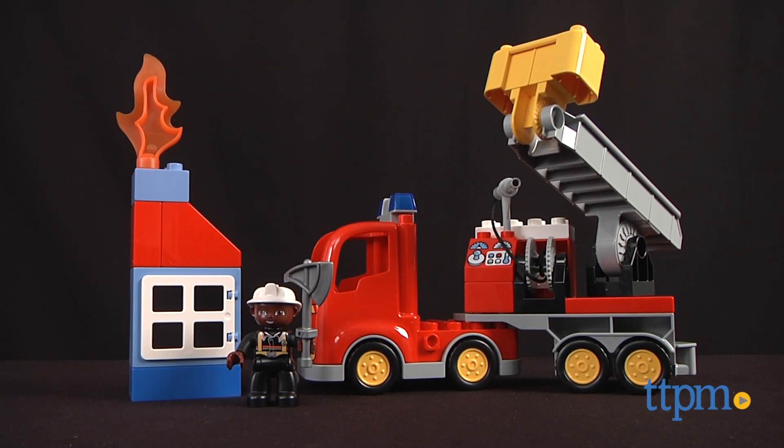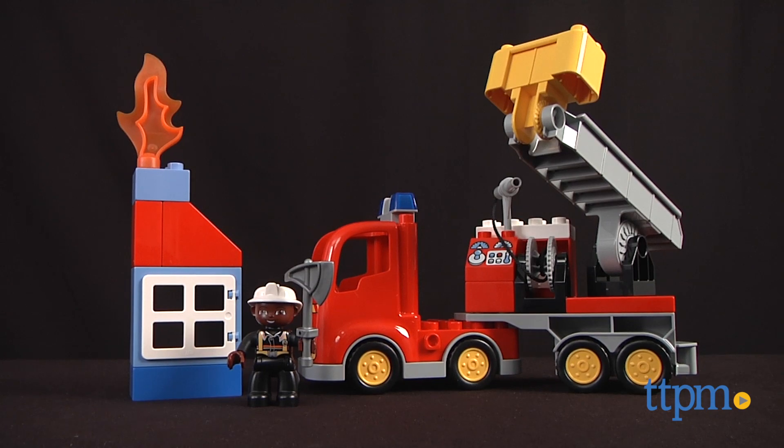There's a fire at the ice cream shop, and we're racing to put out the sweet flames! Hi everyone, this is Maria with TTPM.